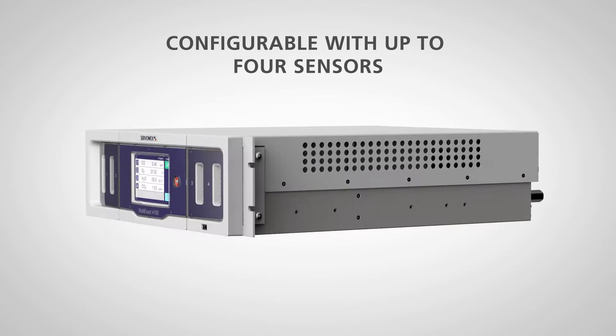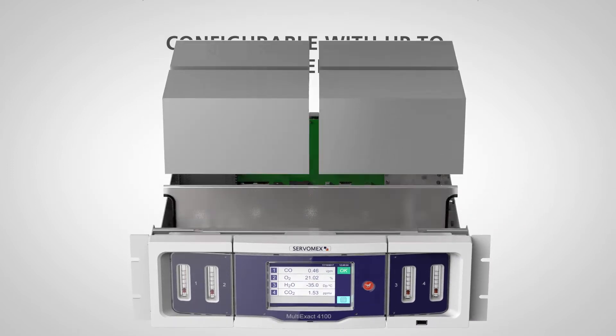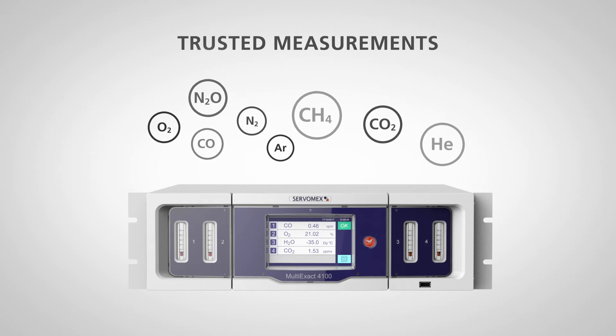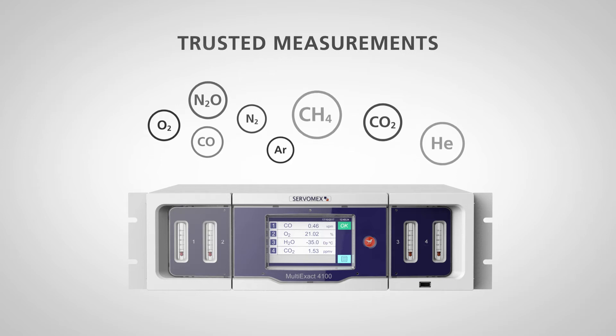Configurable with up to four of Servomex's world-leading range of gas analysis sensors to digitally measure simultaneous gas streams, including oxygen, nitrogen, methane, nitrous oxide, carbon monoxide, argon, helium, and carbon dioxide.